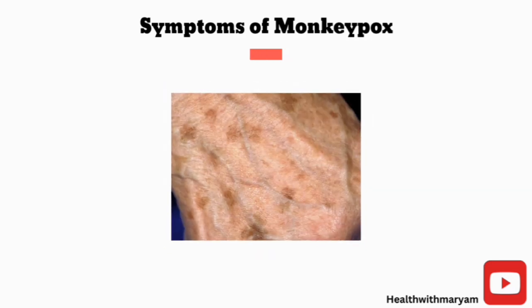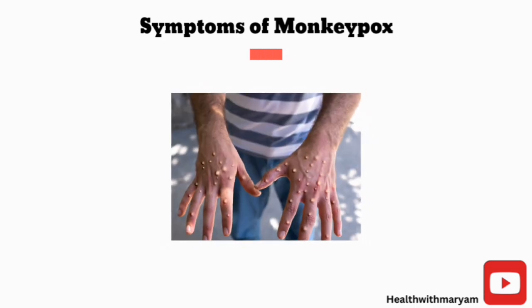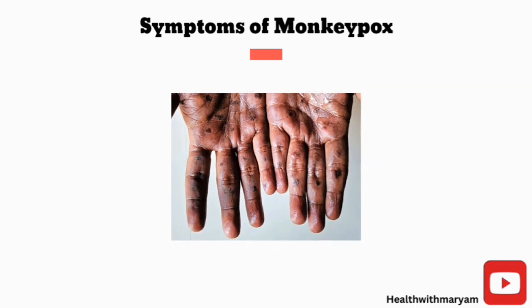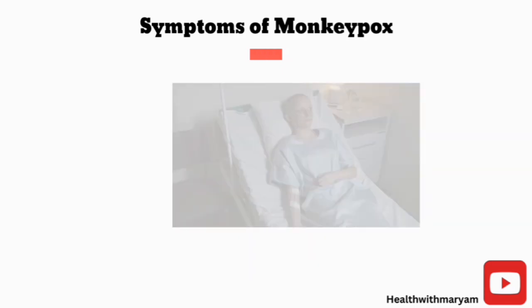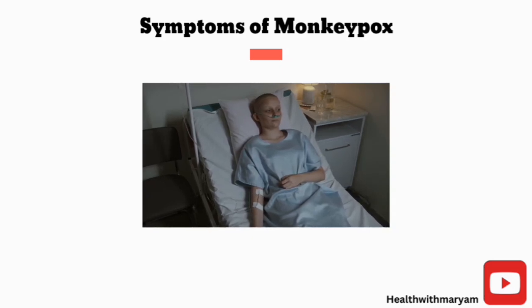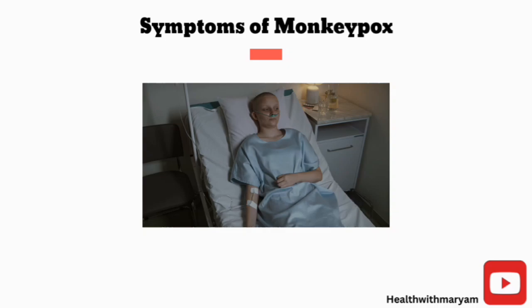The rash begins as macules, which are skin lesions with a flat surface. It then progresses to become papules, which are raised lesions with yellowish fluid. This later crusts or dries off, and the scabs eventually fall off. Even though most people show symptoms, some people may be affected without developing any symptoms while still transmitting the disease.